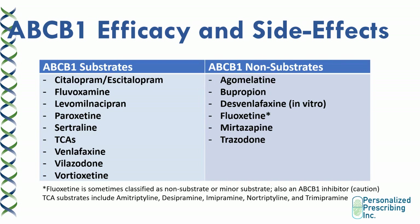Non-substrates include agomelatine, which is not available in Canada but can be accessed through the special access program — useful for patients who also have sleep problems. Other options include bupropion and desvenlafaxine, which are not considered substrates in in vitro studies. Fluoxetine is not a substrate according to animal studies, but human studies suggest it may be a minor substrate, making it better than higher-affinity substrates. Mirtazapine and trazodone are also non-substrates and can be used for patients at bedtime given their sedating properties.